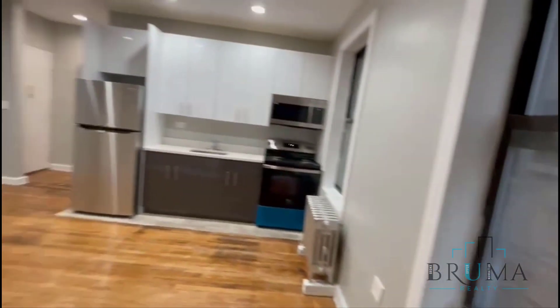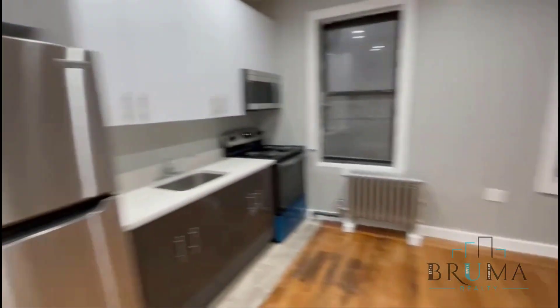Good amount of windows, recessed lighting, and more light.